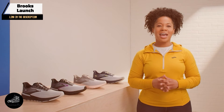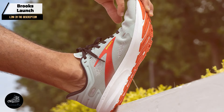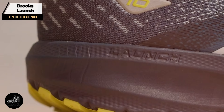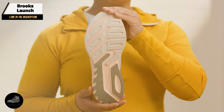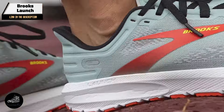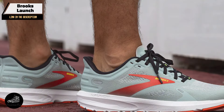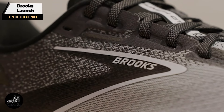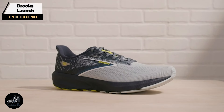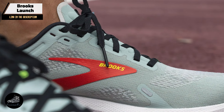Perfect for both short and long runs, the Launch provides a comfortable and supportive experience. The responsive cushioning helps reduce impact on your joints, while the breathable upper keeps your feet cool. Its versatility makes it a good choice for different running activities. The Launch is easy to wear and versatile, accommodating different foot shapes and sizes. Its responsive cushioning and flexible design make it suitable for various running styles and distances. Whether you're training for a race or just enjoying a casual jog, the Launch delivers solid performance.